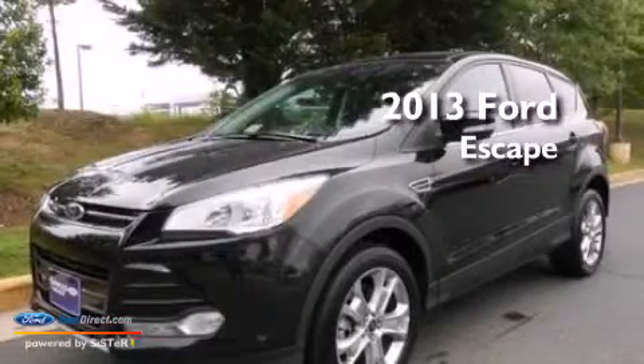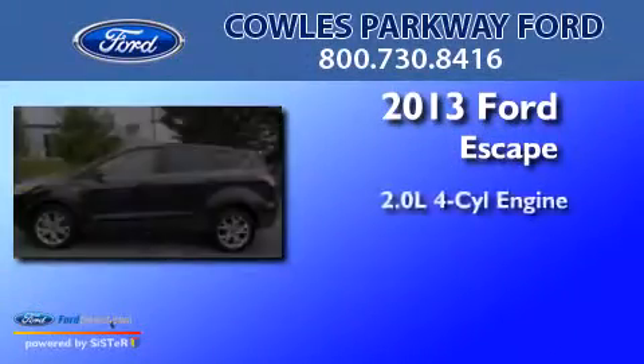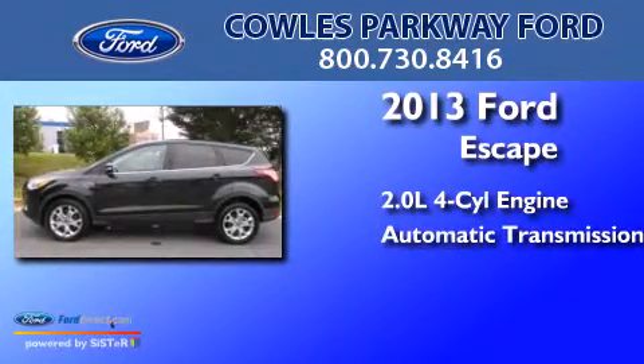This is a 2013 Ford Escape. It has a 2.0-liter 4-cylinder engine and an automatic transmission.